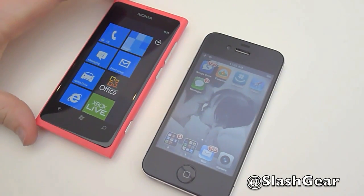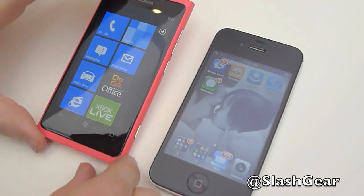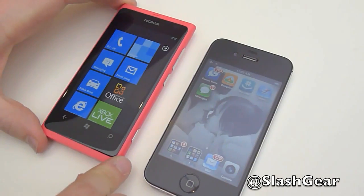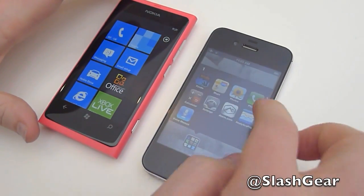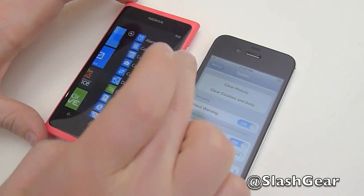Hi, this is Chris Davies of Slashkey and we're here on Nokia World Day 2 with the Lumia 800. This is one of Nokia's brand new Windows phones. We thought we'd do some side-by-side browser comparisons between the Lumia 800 and the iPhone 4S.